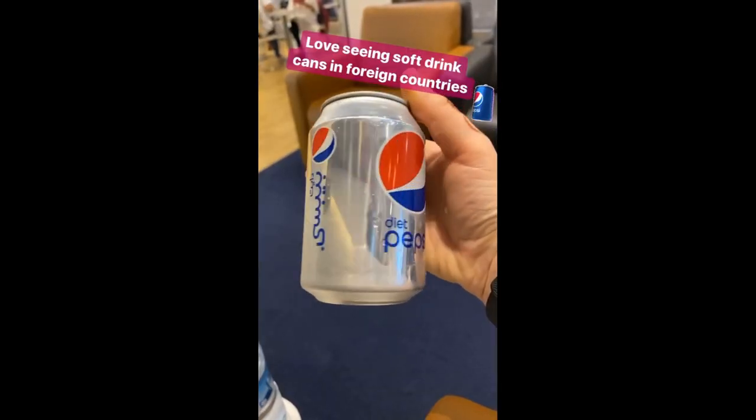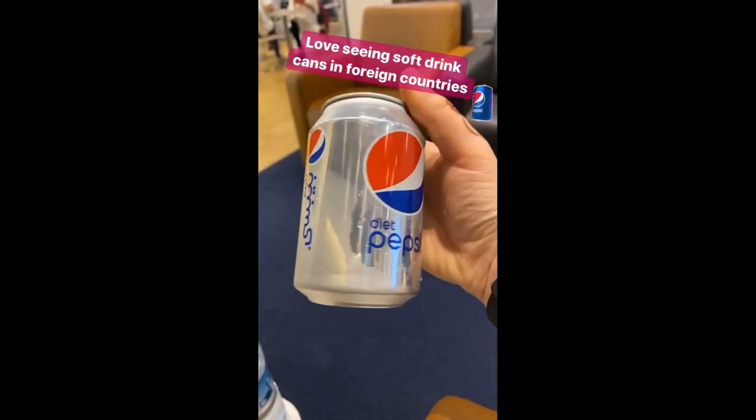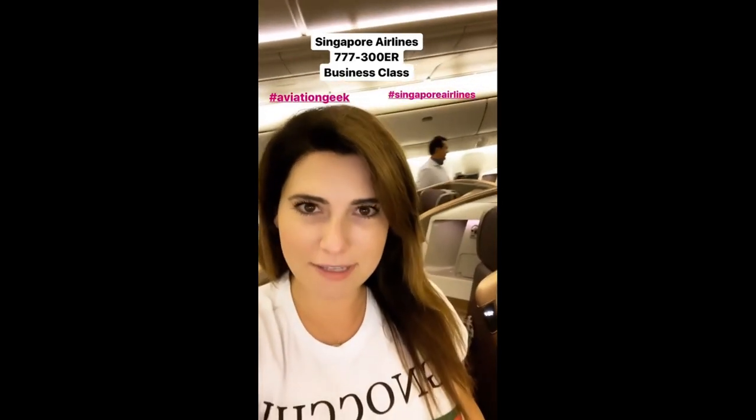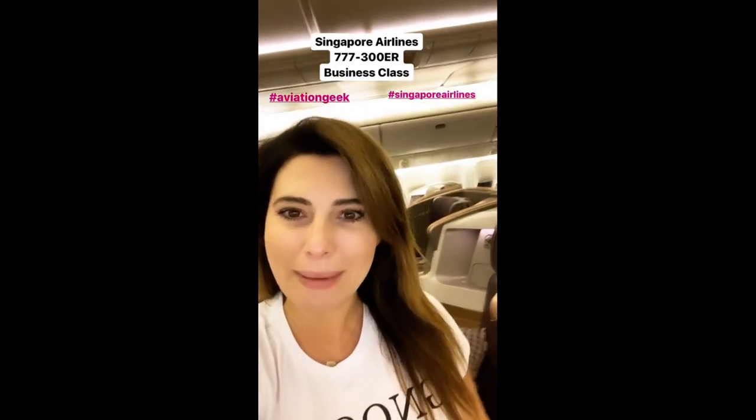So look for more information from me about the rest of the flight. I just got to my seat and it is absolutely amazing. I'm so excited for this flight. Check it out.